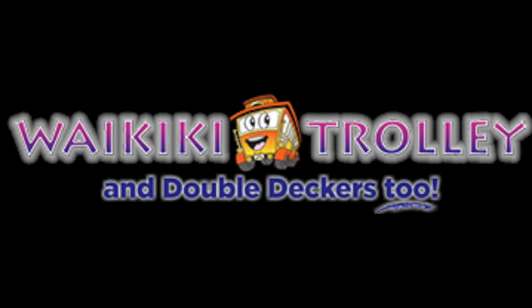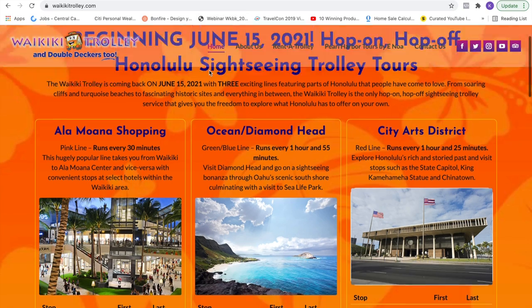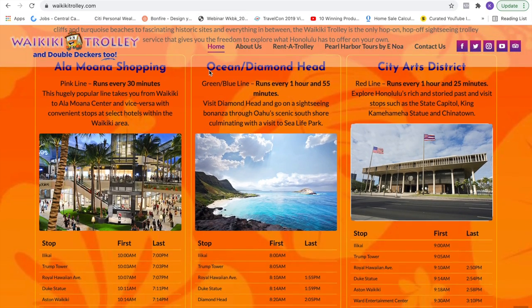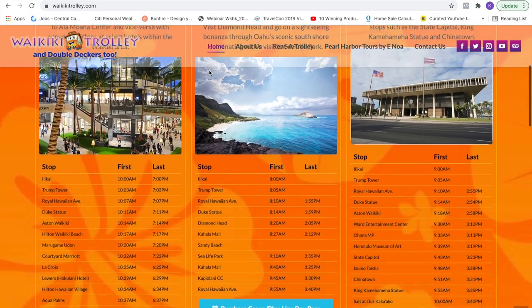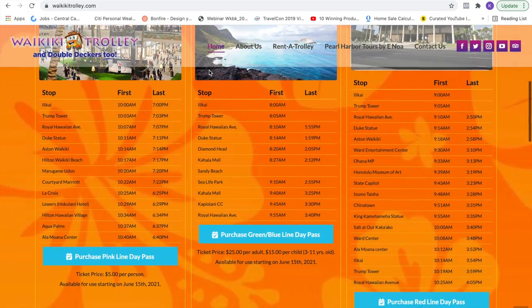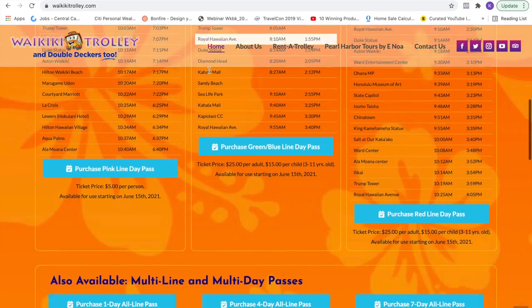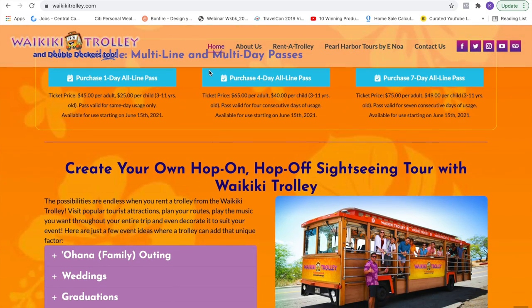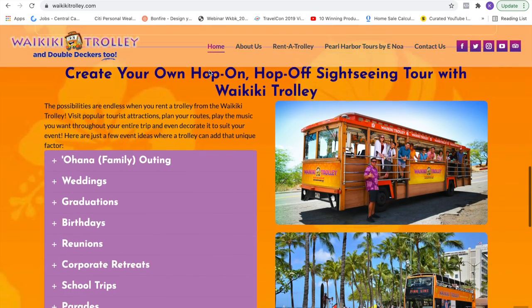Lucky number thirteen: a trolley tour. The Waikiki Trolley can get you where you want to go. Go to WaikikiTrolley.com — you can purchase day passes, four-day passes, or one-week passes. You can also get your own trolley for special events.